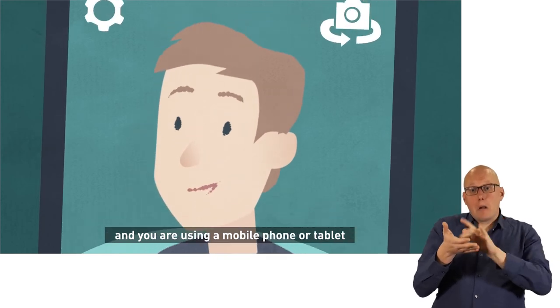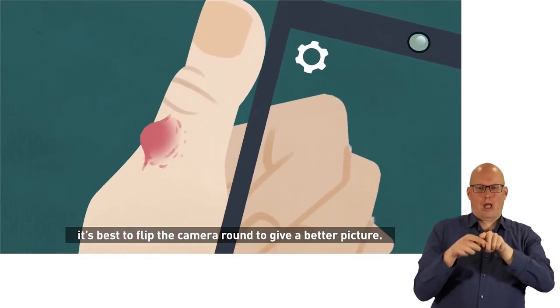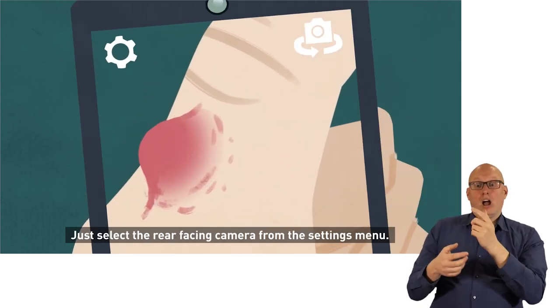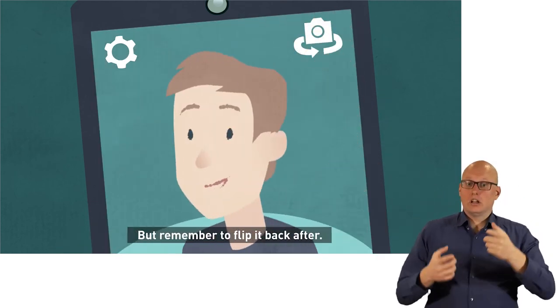If you need to show something to your clinician and you are using a mobile phone or tablet, it's best to flip the camera around to give a better picture. Just select the rear-facing camera from the settings menu, but remember to flip it back afterwards.